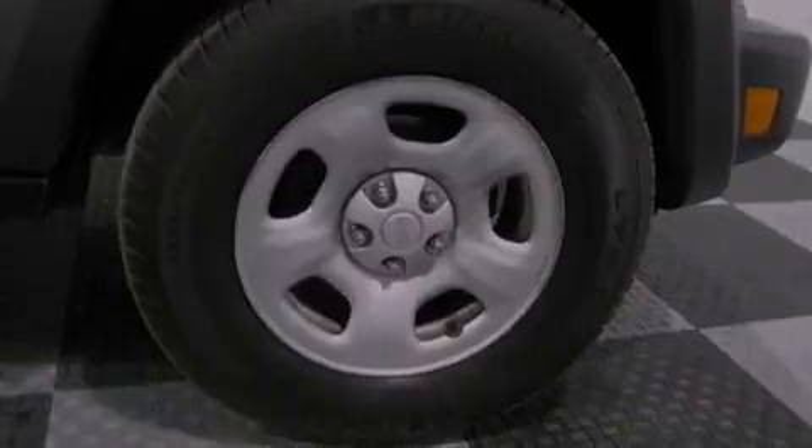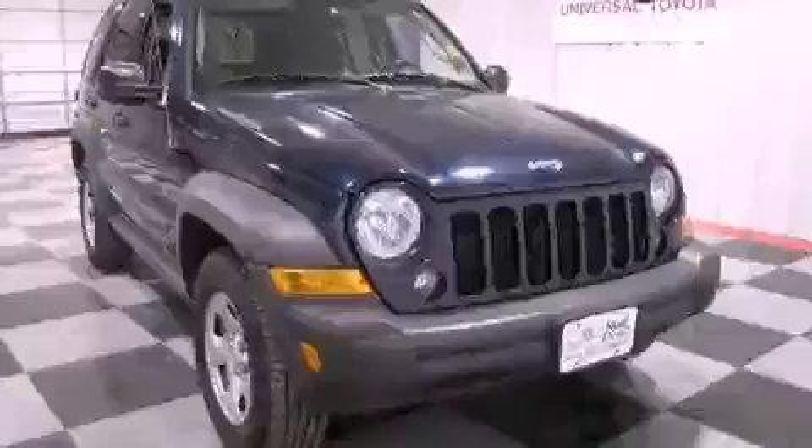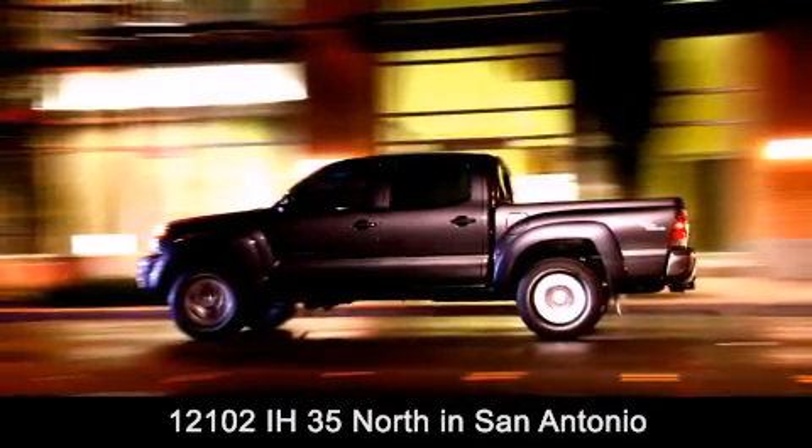Contact us today and schedule your opportunity to see this vehicle in person. Universal Toyota is conveniently located at 12101 Interstate Highway 35 North in San Antonio.